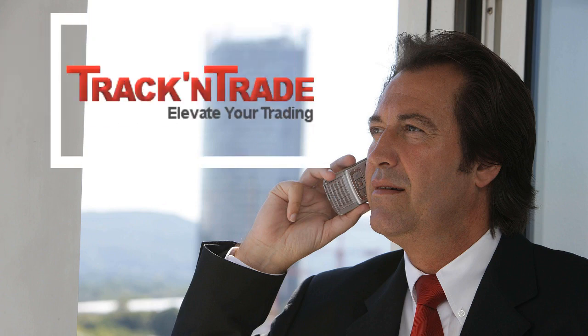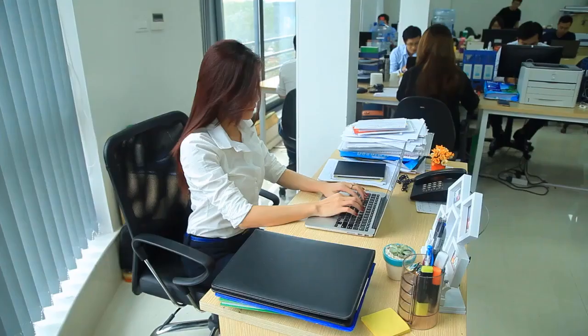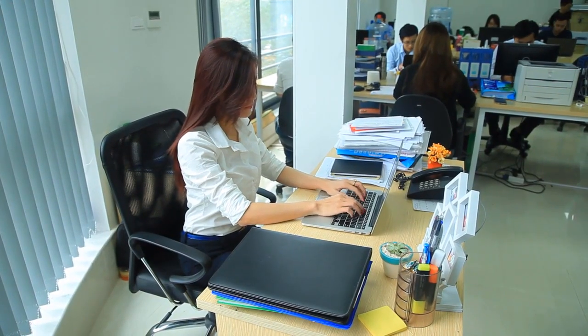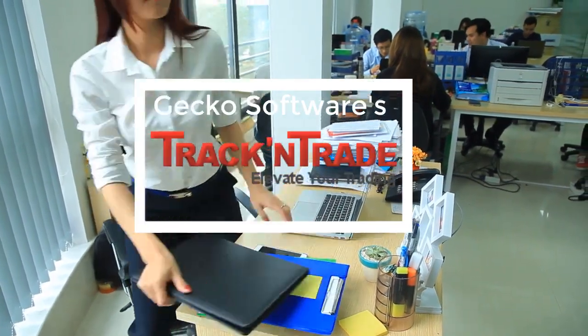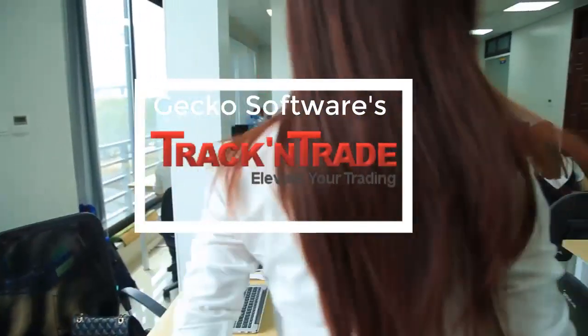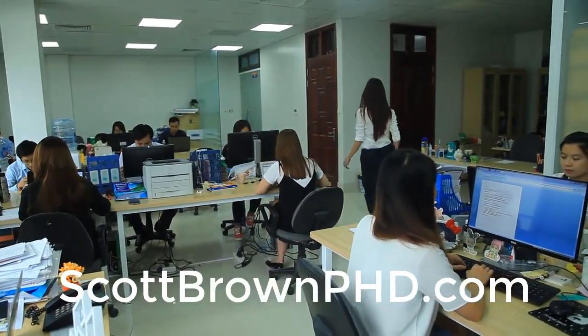There is Track and Trade, which is the best option by far for call traders like myself. Gecko Software is the only one of the three that offers no option contract fees and the option to create Roth IRA and traditional IRAs. This makes Gecko the best for active option traders like myself.